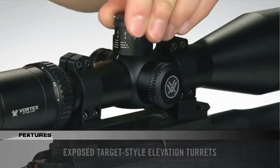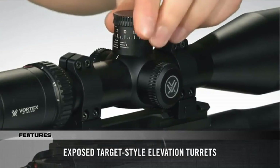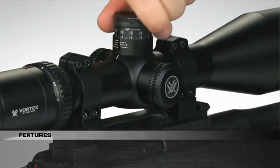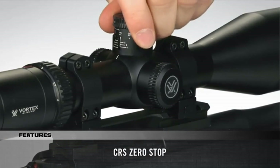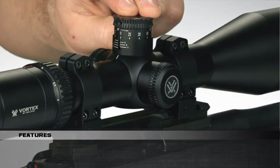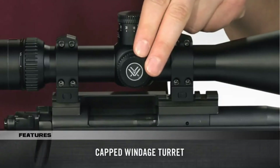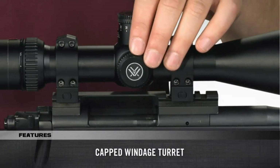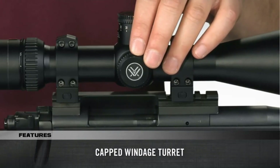The HSLR offers exposed target-style elevation turrets for dialing elevation at extended ranges, along with a CRS zero stop so that you can return to zero even after coming up several revolutions on the turret. The capped windage turret maintains the scope's sleek lines and prevents it from getting hung up on clothing, rifle cases, or pack scabbards. When you need to extend your shooting range to distances where bullet drop and wind drift compensation become crucial, reach for the Viper HSLR rifle scope.